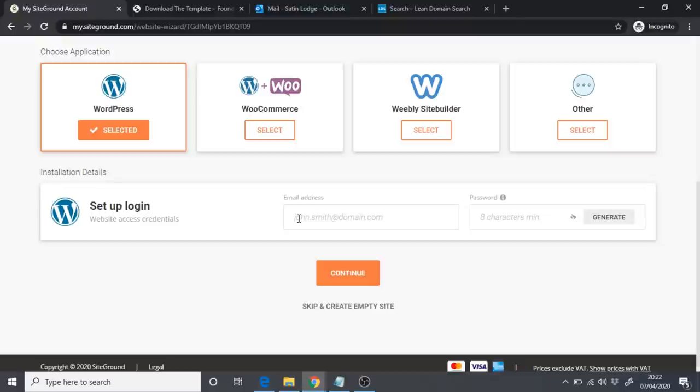Click the Generate button and then Copy. Once you've copied the password, make sure you save it somewhere — I always save it in a Word file. This will be the password you use to log in to your WordPress website, so make sure you save it. Once you've saved the password, click Continue.